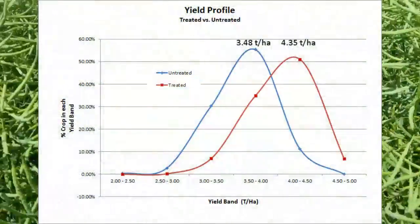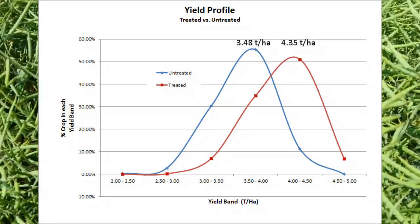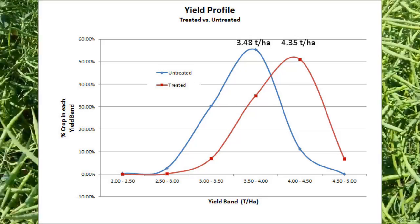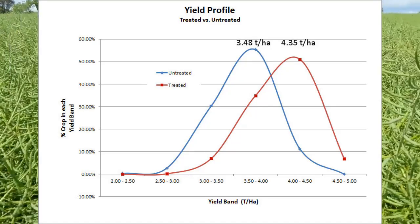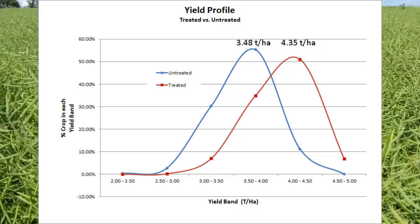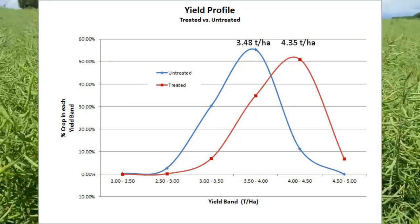And when we look at that in terms of graphical display, you can see how the yield in the field has shifted to the right on this graph of yield, under the OptiYield treated regime at all levels of crop response — so that it is that shift to the right by a factor of nearly one tonne; in fact it's 0.9 of a tonne — that makes the difference.